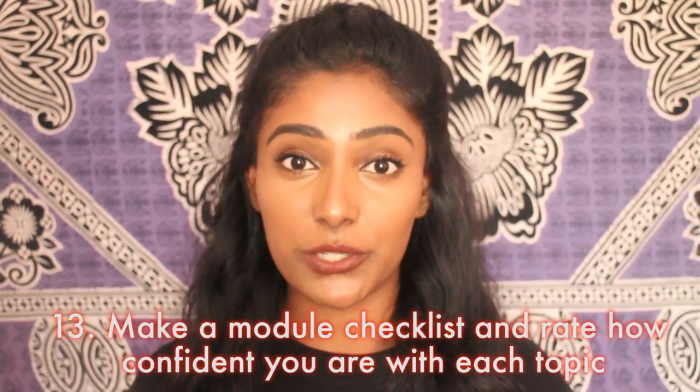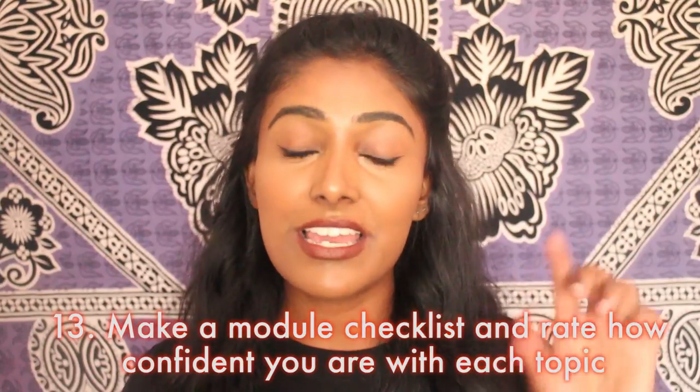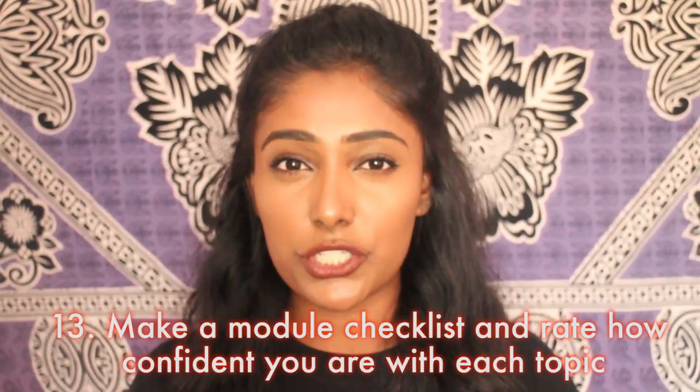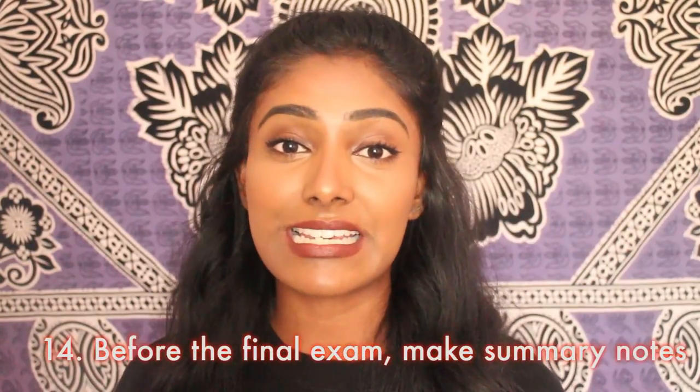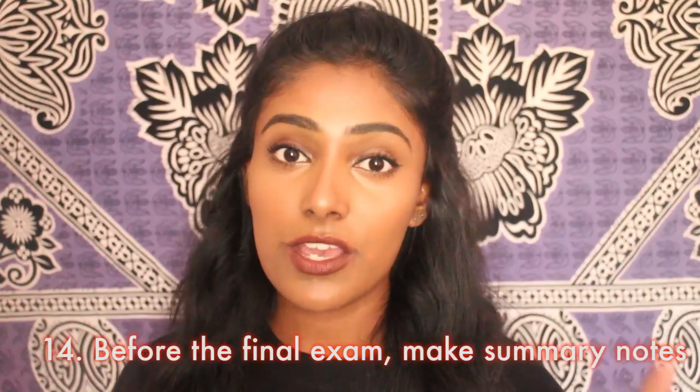Before your final exams, for each module make a list of all the topics and rate them out of 10 on how confident you are. Then go through the topics you're not confident in, rewrite more notes, go through your textbooks and lecture slides, and really focus on the topics you don't understand — because they probably will come up. When you go into the exam you should be 100% on all topics. If you start revising a little bit each day from the beginning, you can get to that stage. My goal for final year is to go into every exam thinking I know all my topics.